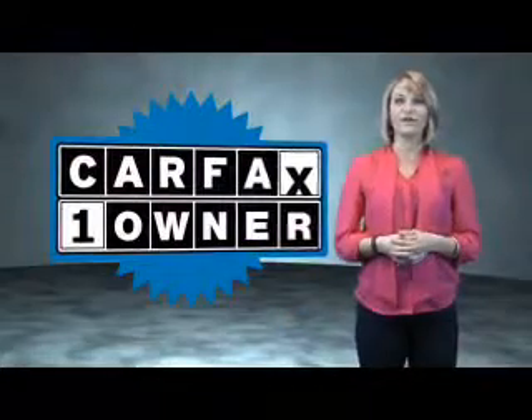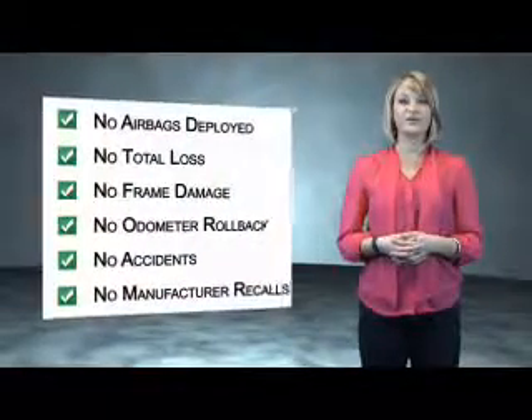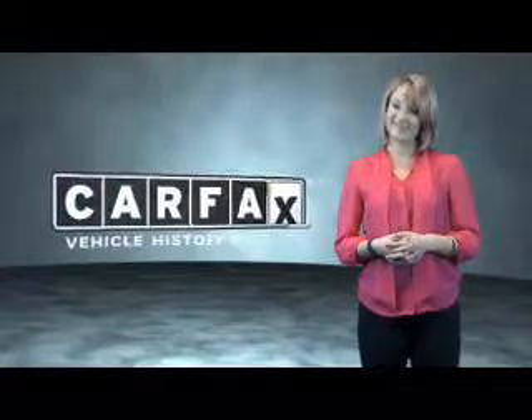You can own luxury and style with the certified pre-owned Lexus. This is a Carfax One Owner Vehicle which qualifies for the Carfax Buy Back Guarantee. Be sure to find a complimentary copy of the Carfax Vehicle History Report online or contact the dealership. Show me the Carfax.